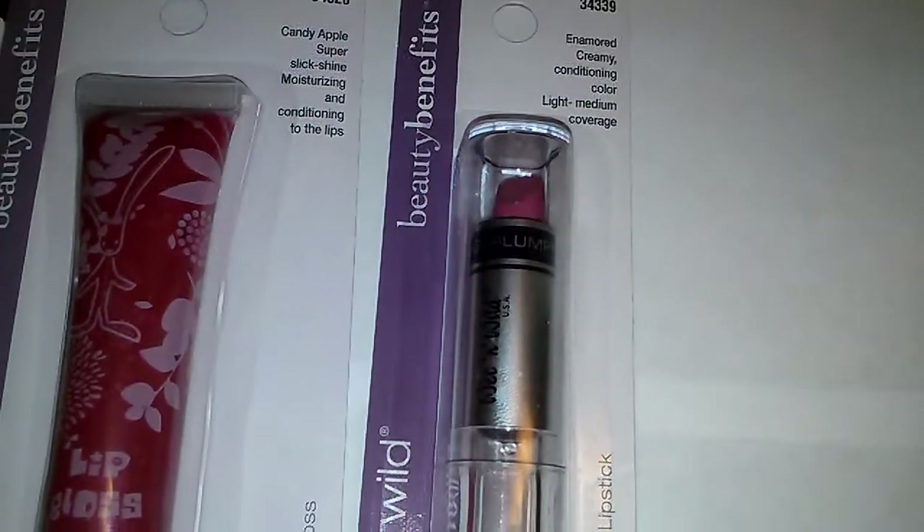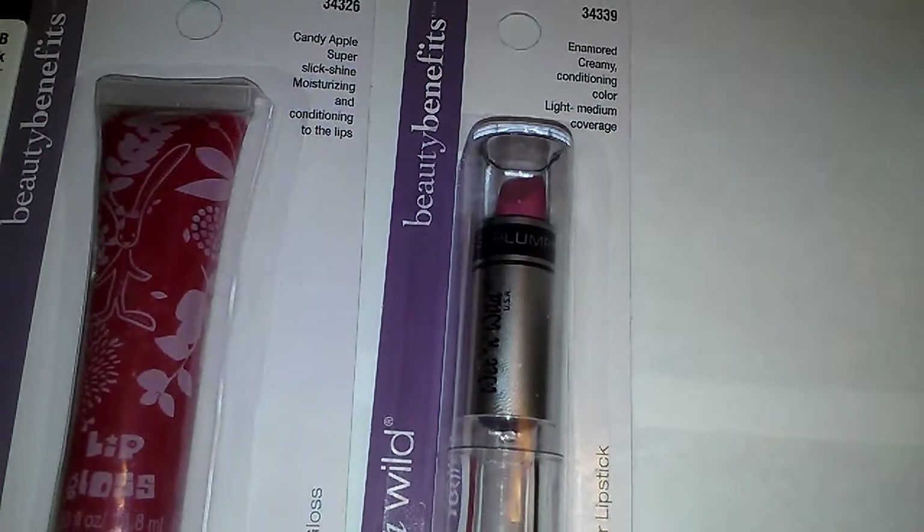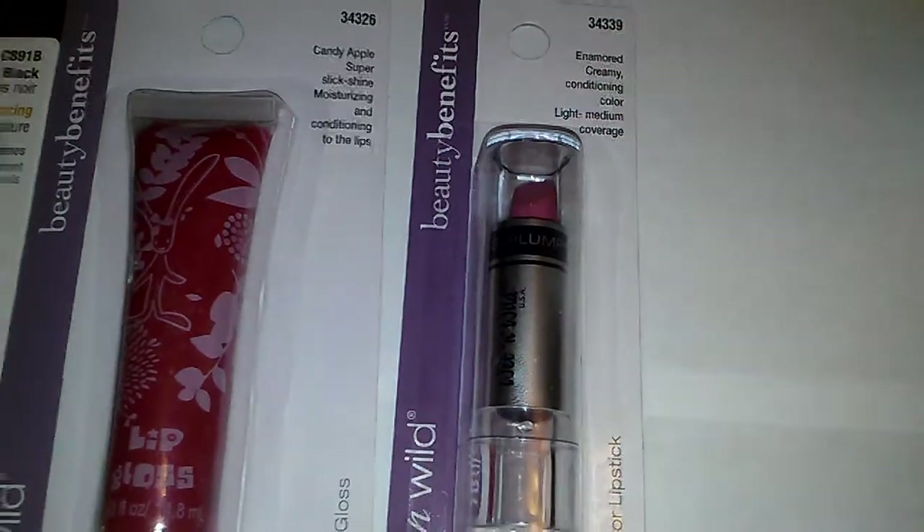I think these are going to be for my giveaway, which I'm trying to do with just Wet n Wild, so I thought I would throw in a few Beauty Benefits items also.